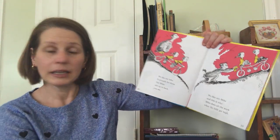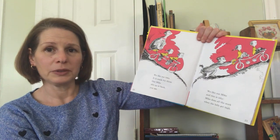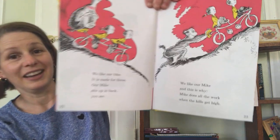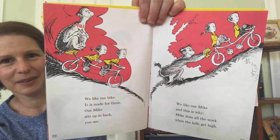We like our bike. It is made for three. Our Mike sits up and back, you see? We like our Mike. And this is why: Mike does all the work when the hills get high. Oh, there he goes, pushing that bike up the hill.